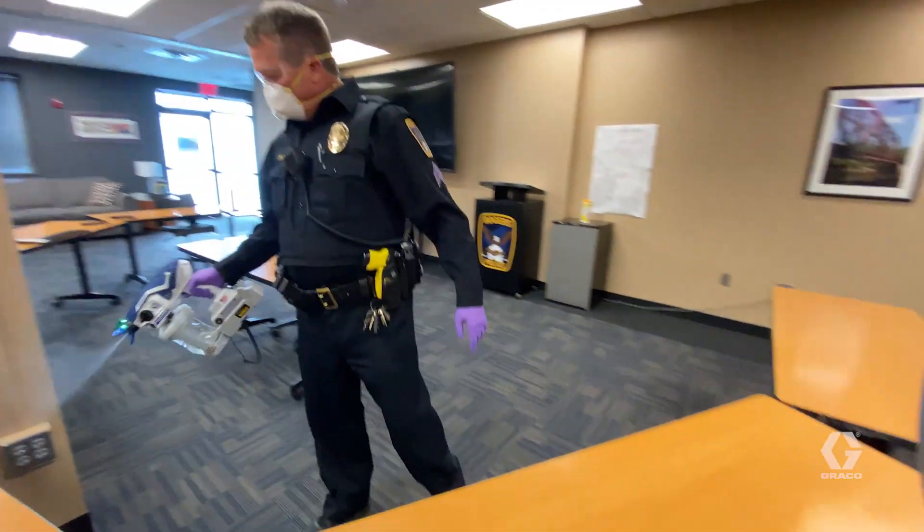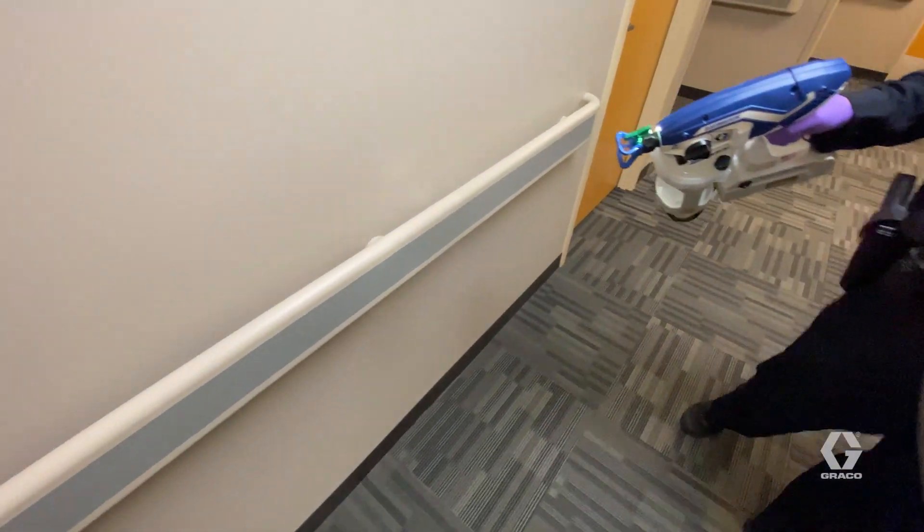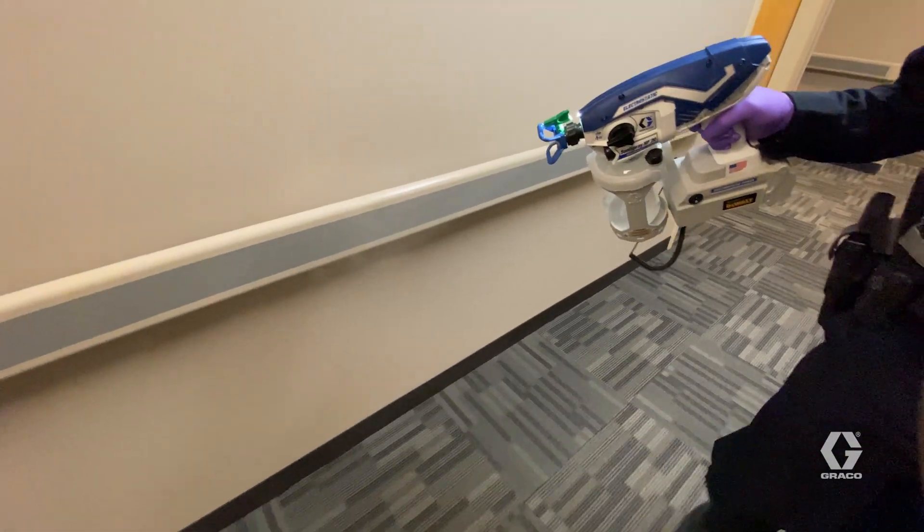Knowing that we're using a safe product that is good for our equipment, our handrails, and certainly within our building to make sure that our employees stay safe and healthy is my number one priority, and I certainly know it's a number one priority for the rest of us.